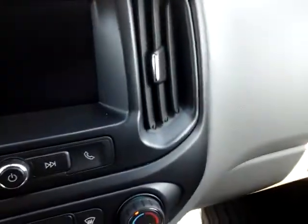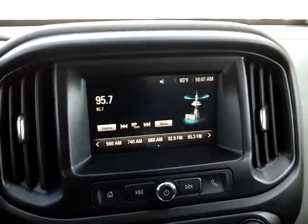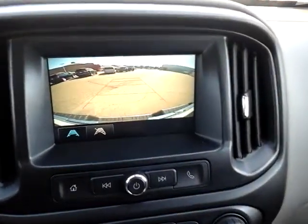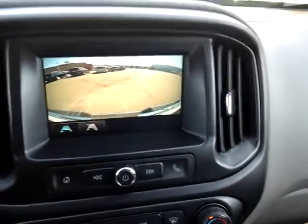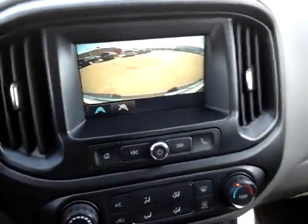I'll hop in here and show you a couple of things. So as I was mentioning, there's your backup camera, as you can see. It's a nice color backup camera with a grid that turns with you as you turn the wheel — kind of a cool feature.